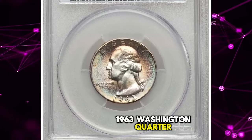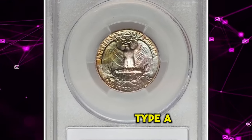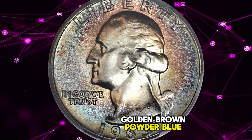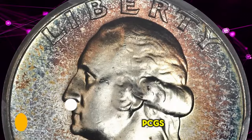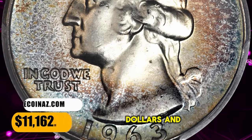1963 Washington quarter graded in Mint State 67 Plus by PCGS, Type A reverse. A beautifully toned superb gem — jade green, golden brown, powder blue, and plum red endow this lustrous and well-preserved silver type coin. The present example is the finest certified by PCGS. It was sold for $11,162.50.